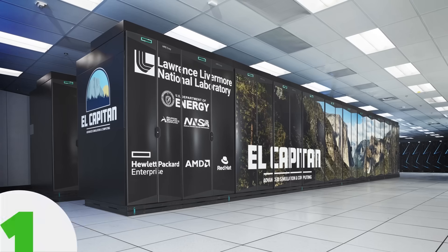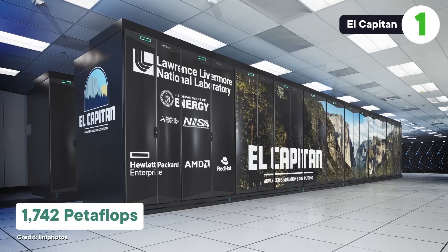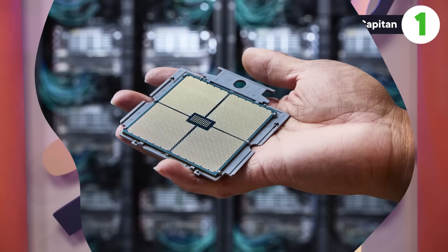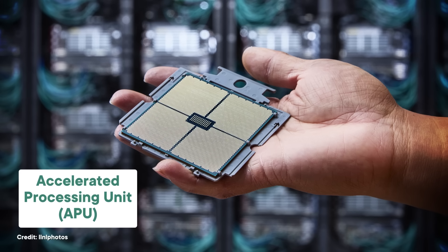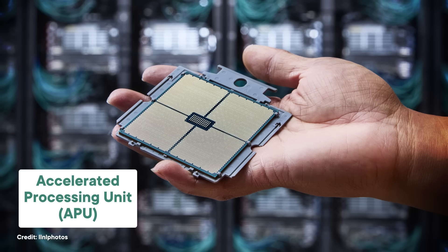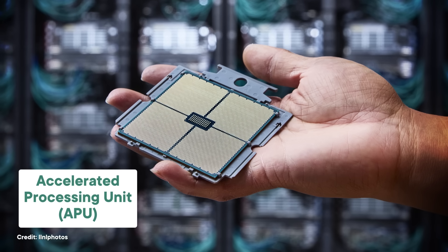That brings us to the world's most powerful supercomputer, the aptly named El Capitan, with 1,742 pflops of power. El Capitan is also used for scientific research at National Labs, but it edges out Frontier and Aurora because it's just built different. Its cores use an architecture that combines the powers of the CPU and GPU into one — the APU, or Accelerated Processing Unit. Combining them makes it easier to send calculations to each GPU and makes parallel computations a lot faster.